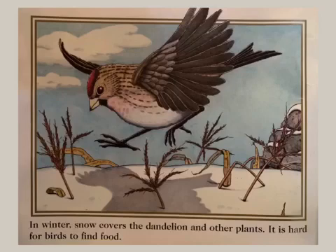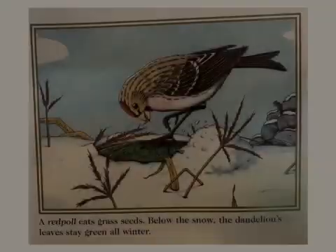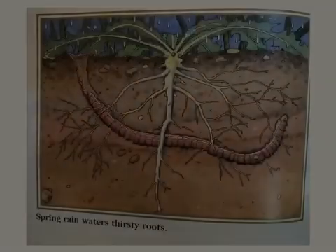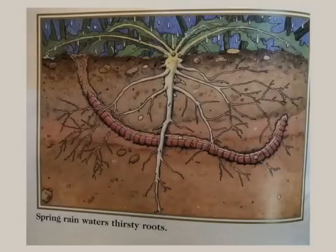In winter, snow covers the dandelion and other plants. It is hard for birds to find food. A redpole eats grass seeds. Below the snow, the dandelion's leaves stay green all winter.